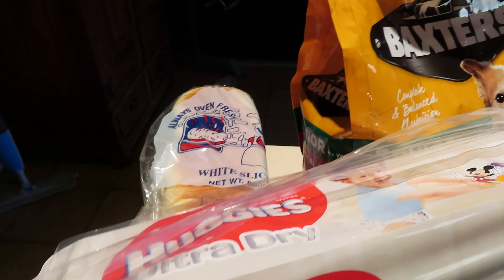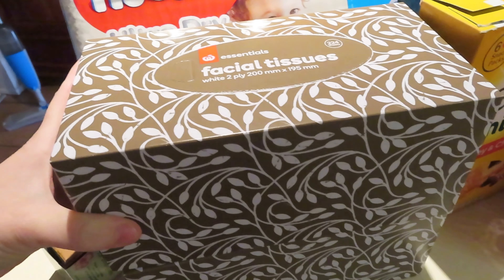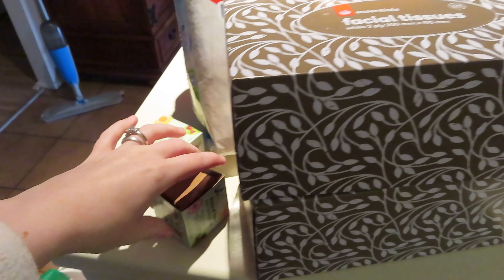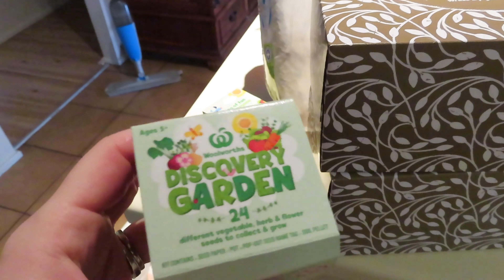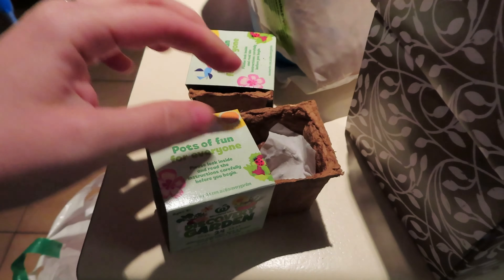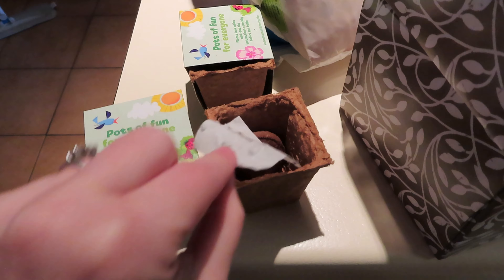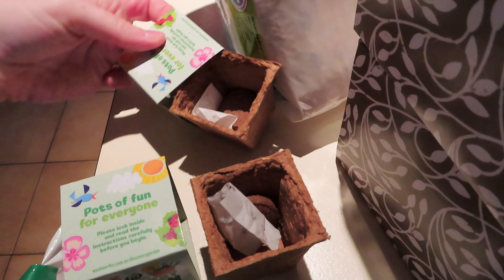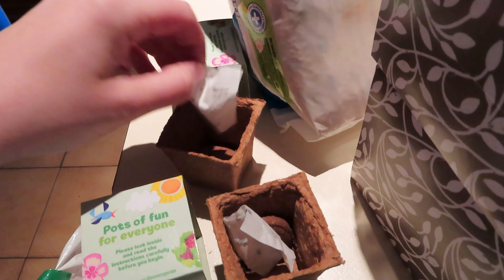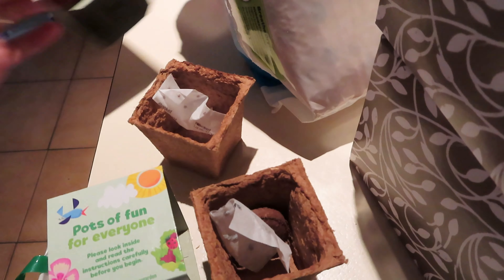I went and treated us to a fresh loaf of bread from the bakery — more like I treated Lucas. Two things of tissues because, as you'll be hearing in my voice, we're just getting over a cold. And then the last thing — the cute little discovery gardens. I ended up getting two of them. I got parsley and beetroot last time. This one is onion — we'll put them down in the veggie garden — and rocket, which we'll probably use too. Fantastic.